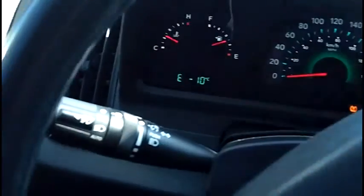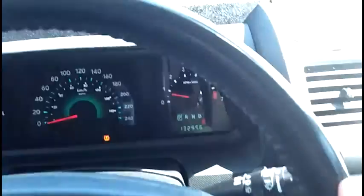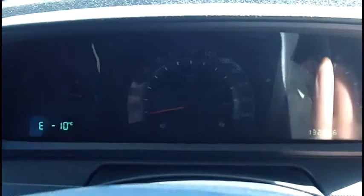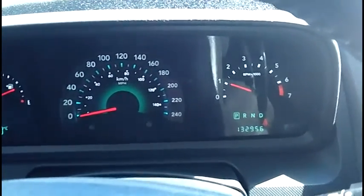Audio controls behind the steering wheel. Headlight and fog light control, wiper control, cruise control. Leather wrap steering wheel is in great shape, no issues there. Dashboard warning lights come up with nothing showing — nice and clean. 132,000 kilometers.